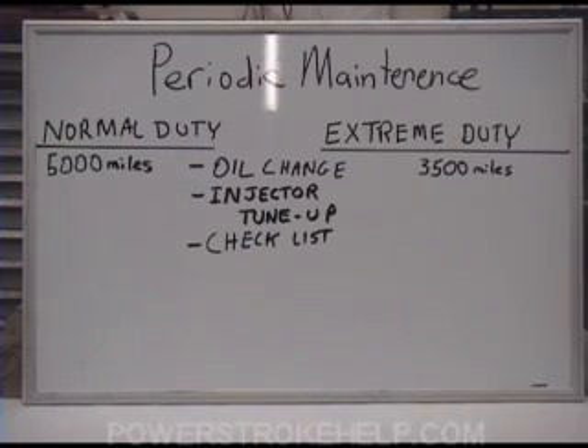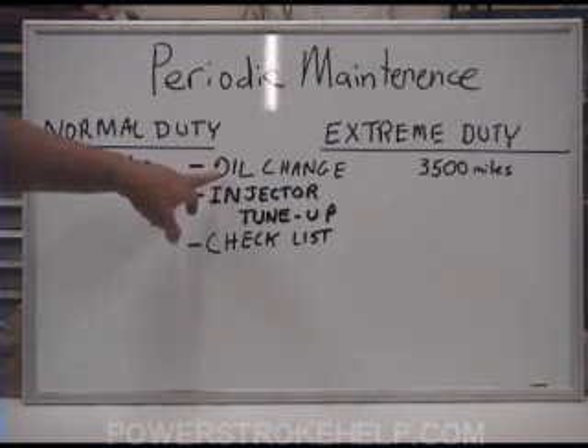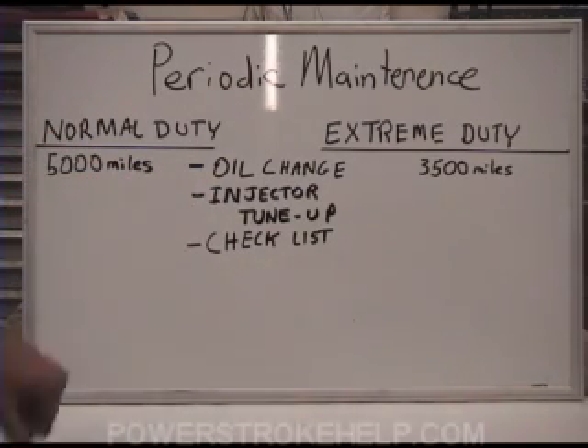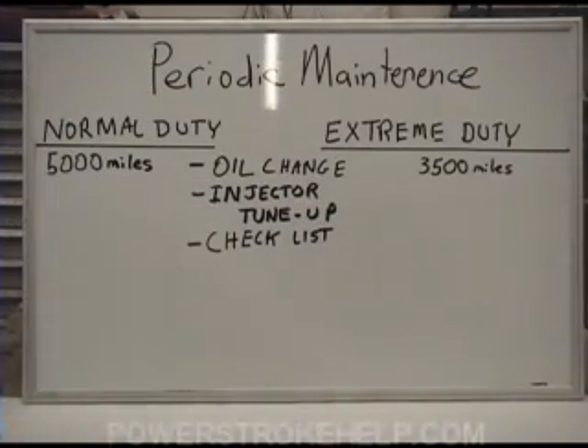Now we're going to talk about basic periodic maintenance. The schedule is broken down into two sides: normal duty and extreme duty. Normal duty is made up of 5,000 mile intervals — at 5,000, 10,000, 15,000, 20,000, and so on. At these intervals, you do an oil change, an injector tune-up, and the checklist. For an extreme duty situation, we run those vehicles on 3,500 mile intervals.